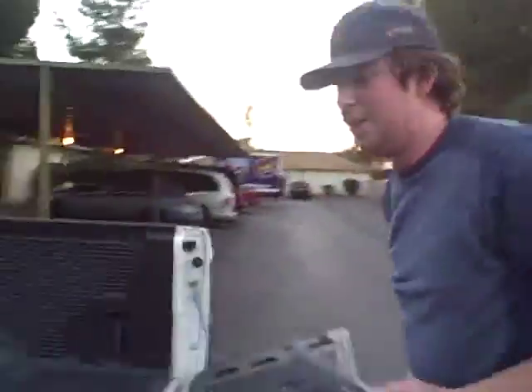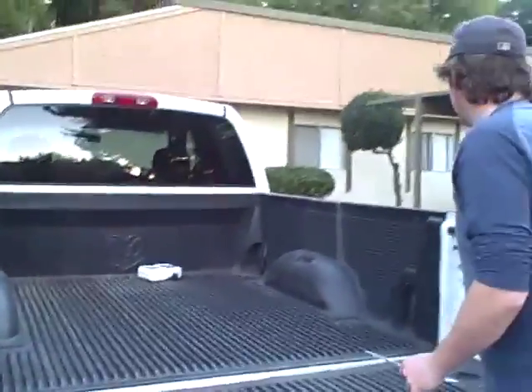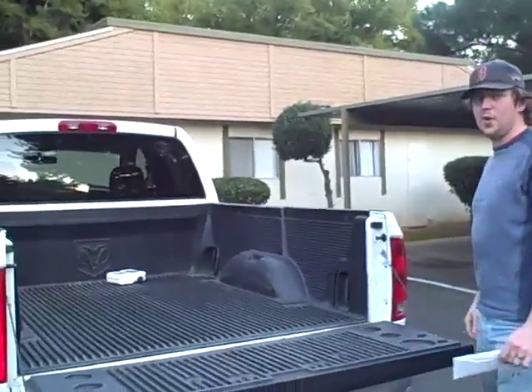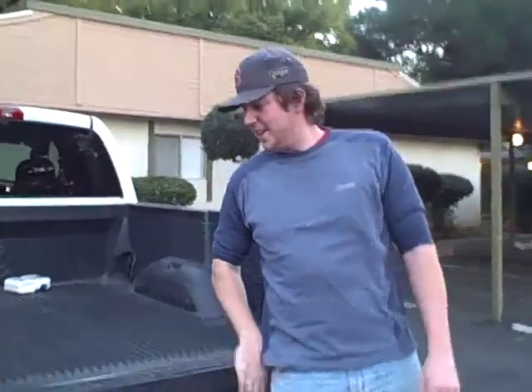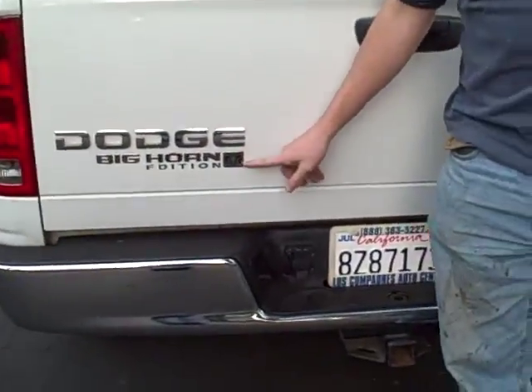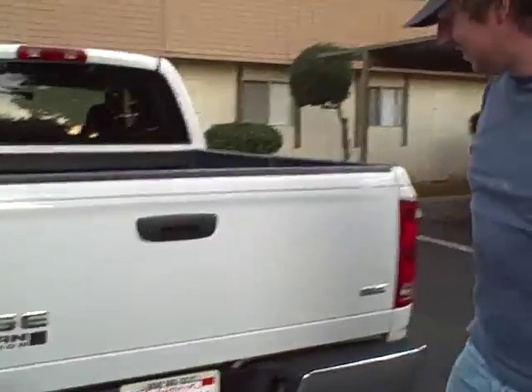Obviously the wonderful thing about a truck is the truck bed. There's a nice bed liner included — everything ready to rock and roll. All that's missing is the wood rack at the top. This is my Dodge Big Horn edition, 2003, tow package — very pretty.